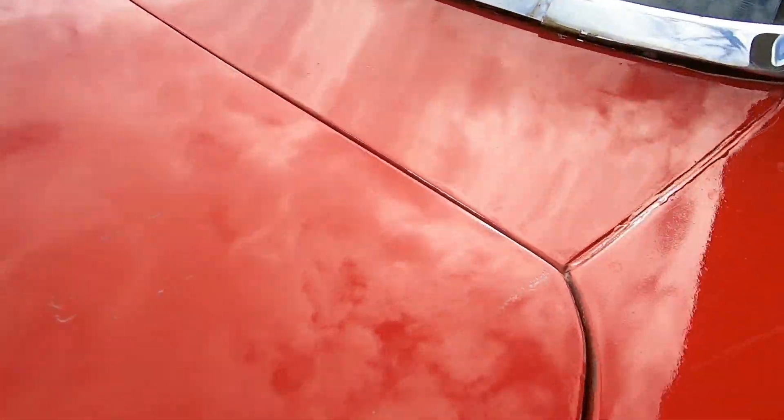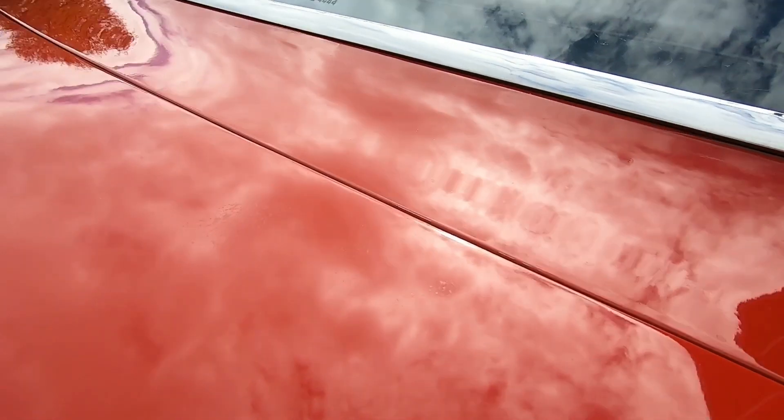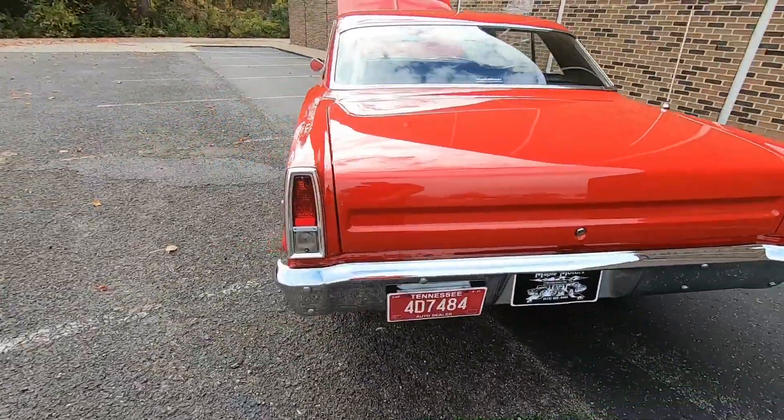There's a little scuff on the paint back here, a little bit of stuff here on the trunk — a couple bubbles, or dimples I'd say, in this area.